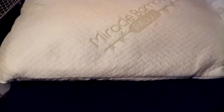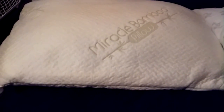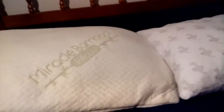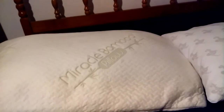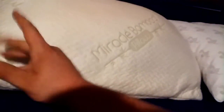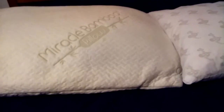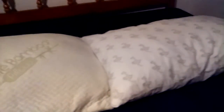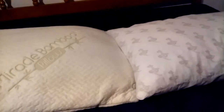I can understand why people might have a tough choice picking one or the other. I'd say if you can, try both — sleep on the MyPillow and then try the Miracle Bamboo. It might not be the best fit for you, and that's okay — if you don't like it, you can return it. Reviews can be mixed; these are pillows where it really depends on user preference. You need to try them for a couple of nights to see which one is best for you. I'd recommend either pillow — both are very good.